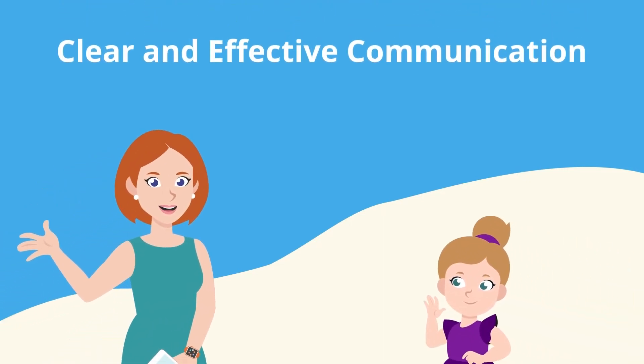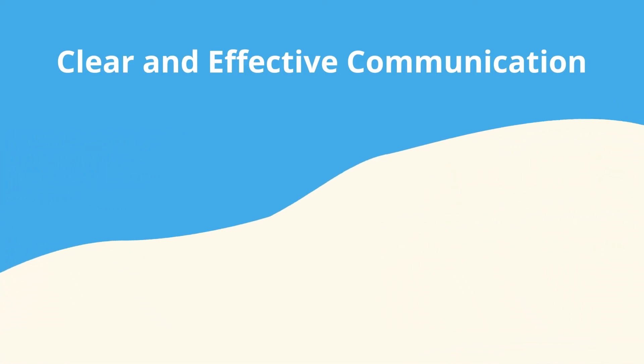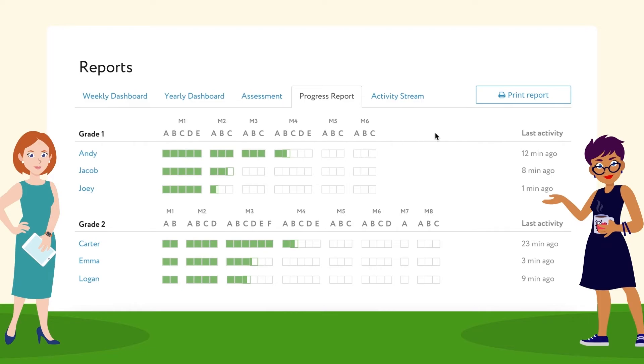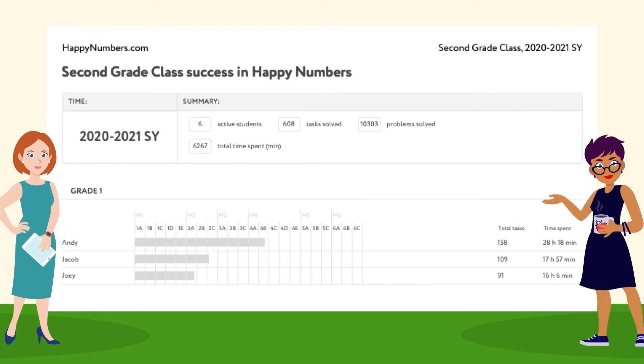Mindy knows the value of effective communication with colleagues and parents. She used Happy Numbers' downloadable reports to share student data, easing communication and involving parents in the learning process. Mindy shared her class progress report with her school principal monthly and at the end of the school year. Together, they recognized her students' math success.